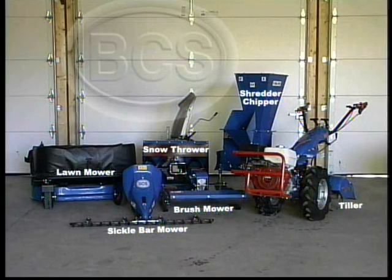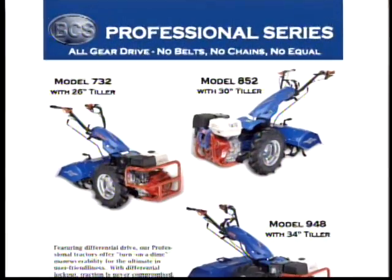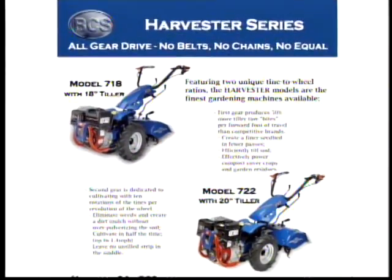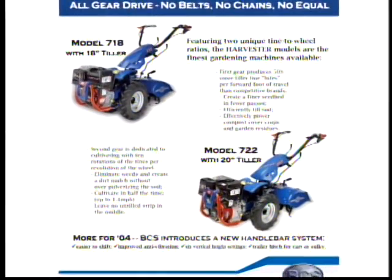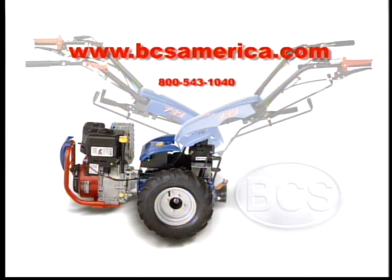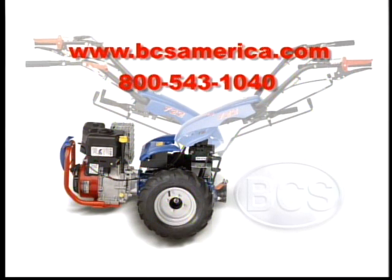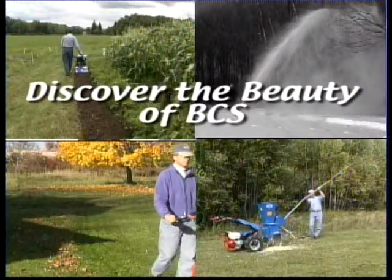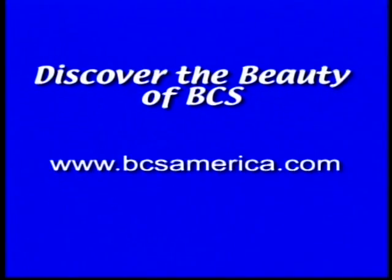So, we now invite you to think about what range and size of attachments would be suitable for you. Then, pick one of our tractor models that accommodates that range of attachments. If you have questions, please consult your dealer, visit us on the web at bcsamerica.com, or call our customer service folks at 1-800-543-1040.